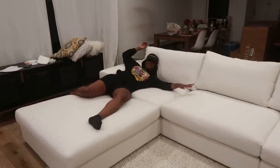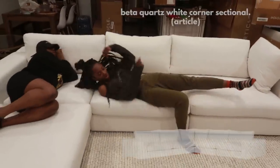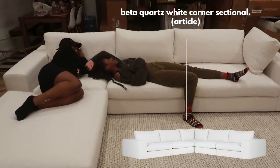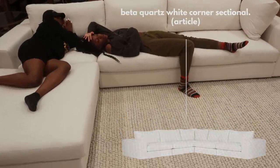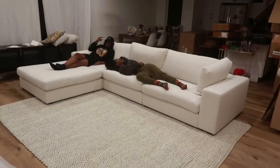Wow, look at how big this is. This couch — look at how you're able to just sleep so comfortably on it. I could even sleep right next to you like this. Oh my goodness. You guys look mad comfortable though.